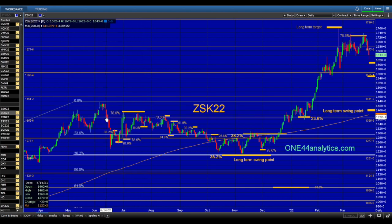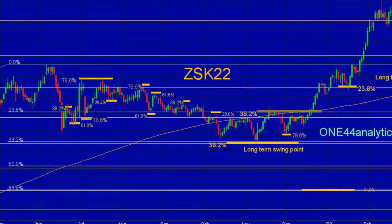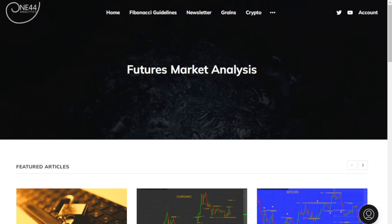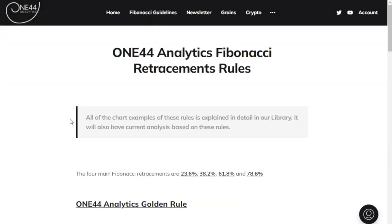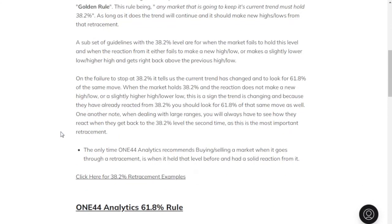Before we get into the analysis on this May bean chart, we're going to go over some of the basic rules on our website under Fibonacci guidelines. The golden rule: 38% is the most important level. Any market that is going to keep its current trend must hold 38.2%. As long as it does, the trend will continue and it should make new highs or lows from that retracement.